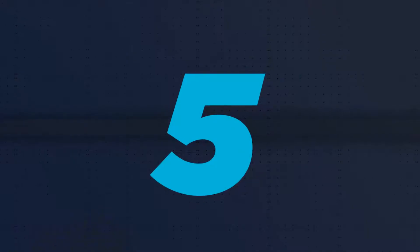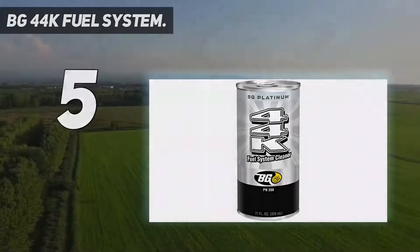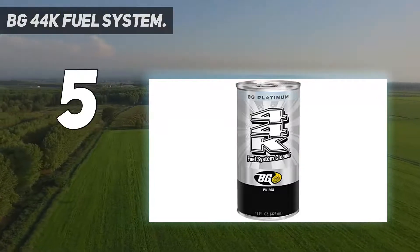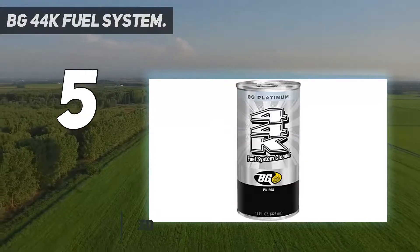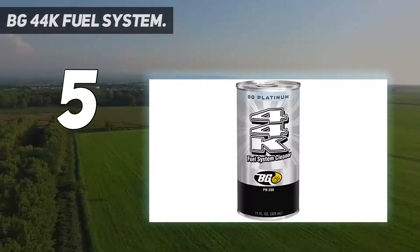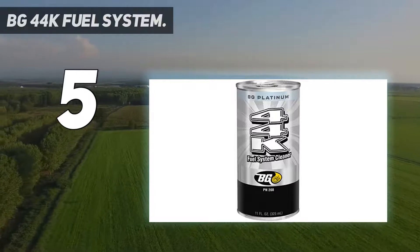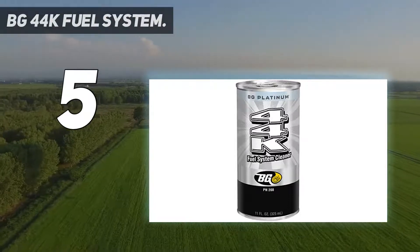Starting at number 5: BG44K Fuel System. The BG44K Fuel Injector Cleaner is well known for a quick restore of fuel efficiency and engine performance. It's also known for increasing combustion quality, and it can treat around 20 gallons of gasoline for every 11 ounces of product. Not only will it improve your engine's performance, but it also helps reduce harmful emissions.